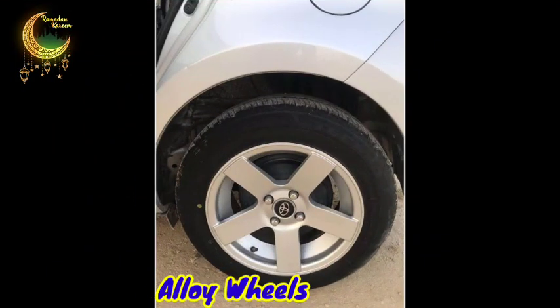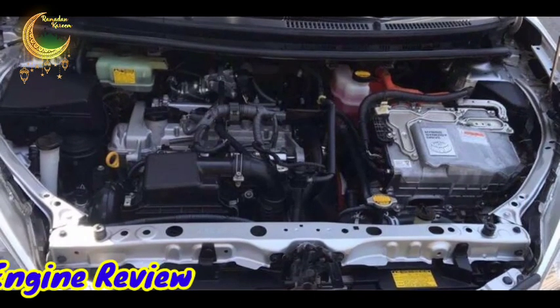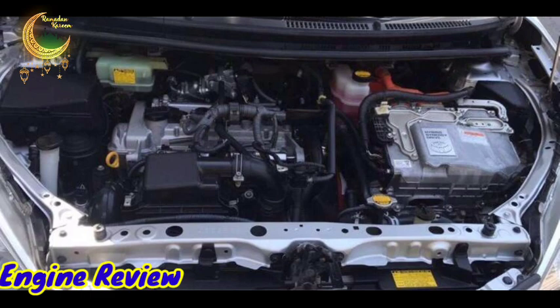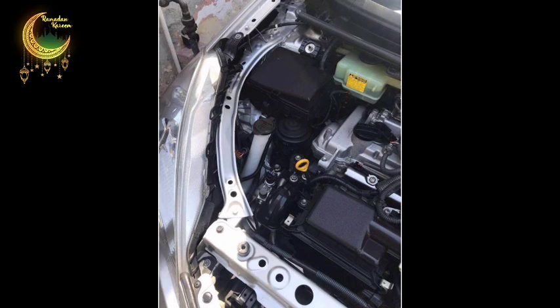Both tyres are brand new. Let's review the engine side. From the front, you can see the front panel clearly — the car has had no accident from any side. Inside the car there is a 1.5L engine with automatic transmission. ABS brakes are installed, and the engine and suspension are 100% fit. No pennyworth of work is needed — just buy and drive.